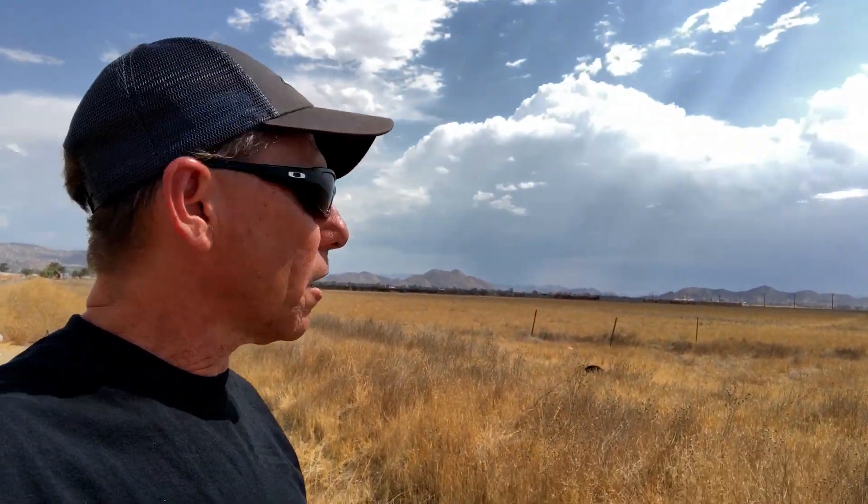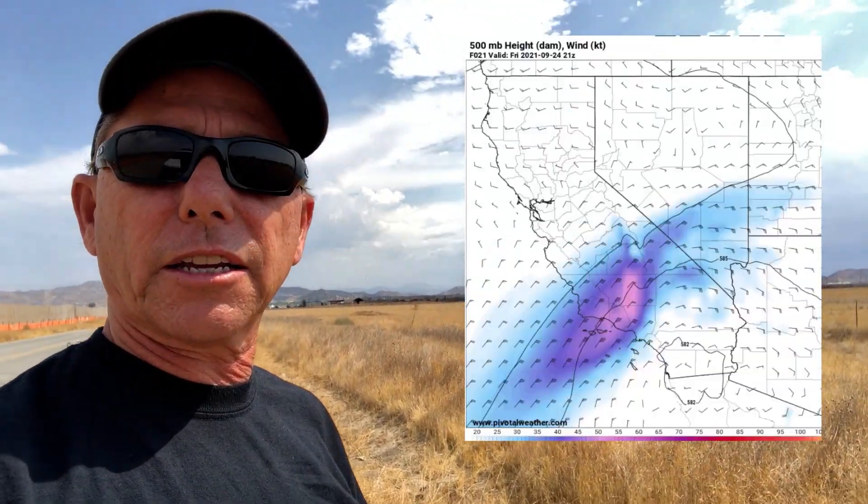Just when I thought monsoon season was over, mother nature decided otherwise. I'm out here in Paris, California, in a very late season monsoon setup where we have a cutoff low parked along the Southern California and Mexico international border. It's drawing up moisture from Sonora, Mexico and has been triggering some thunderstorms in the area. I got a really nice one out here.